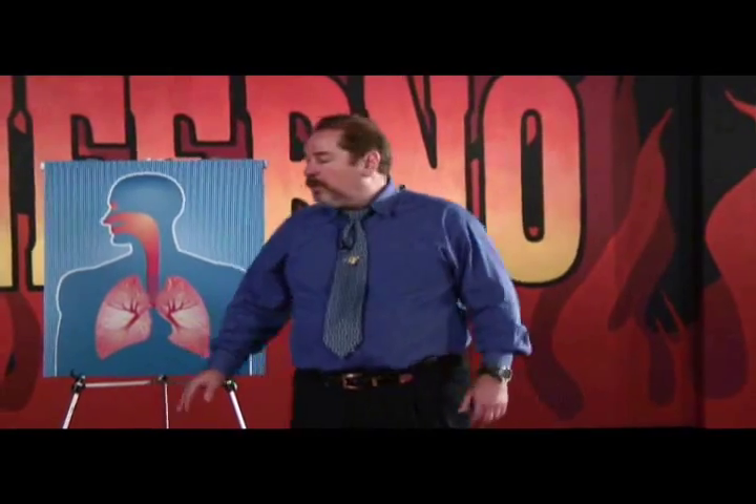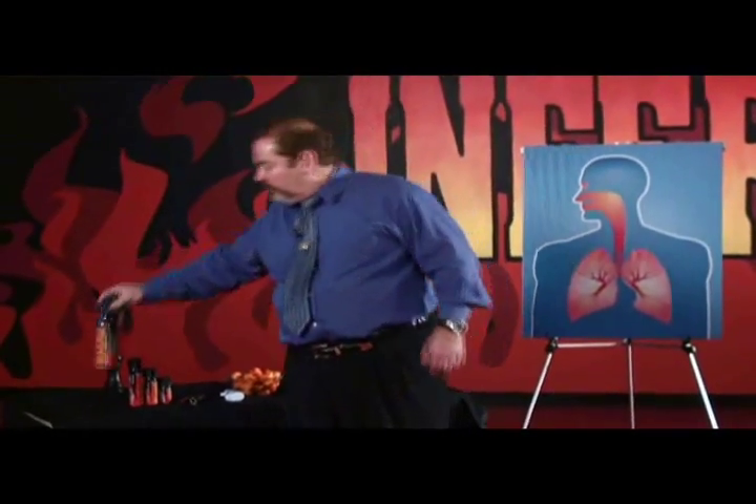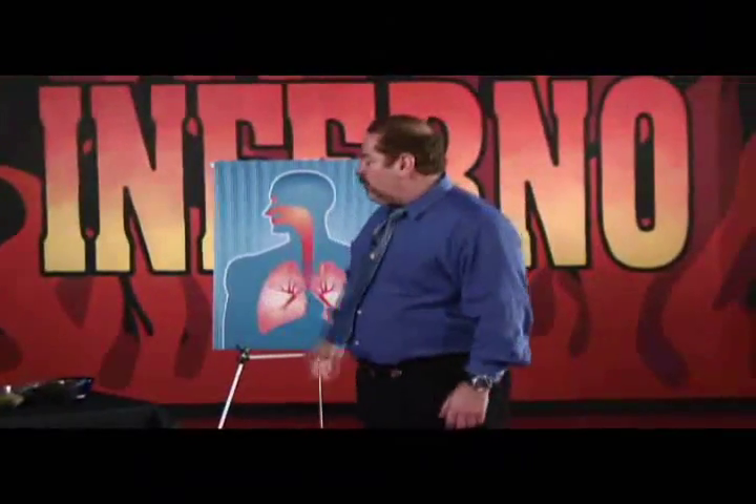I'd like to take this opportunity to explain to you why I think you should buy Inferno. First of all, we use all natural ingredients in our Inferno. Everything that's inside one of these canisters, if you could stand it, you could eat it. There's no harm, no foul. Everything in this canister is natural — all natural products.